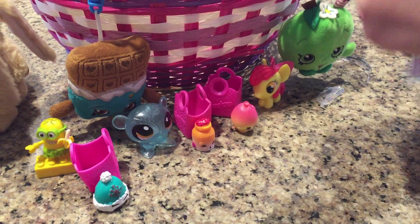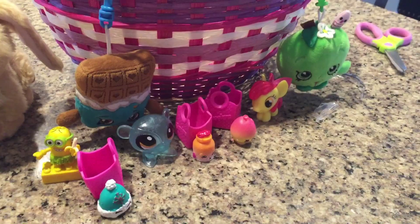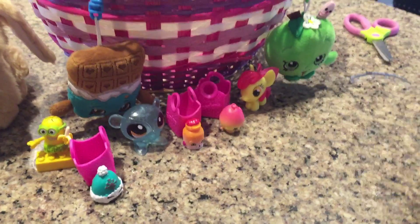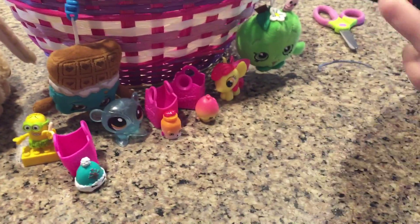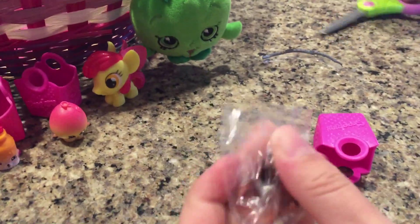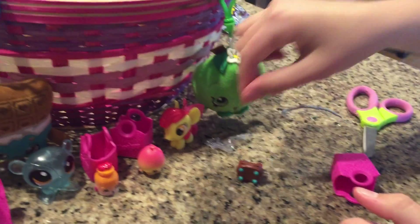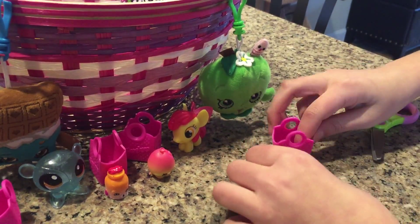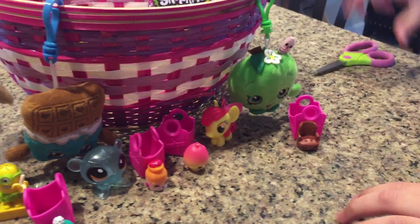Let's open another Shopkins. Oh my goodness, there's only four blind bags left, I cannot believe it. The next one that we have — Comfy Chair! That is so cute, so the name of this one is Comfy Chair. I have never got this one before, it is so cute.